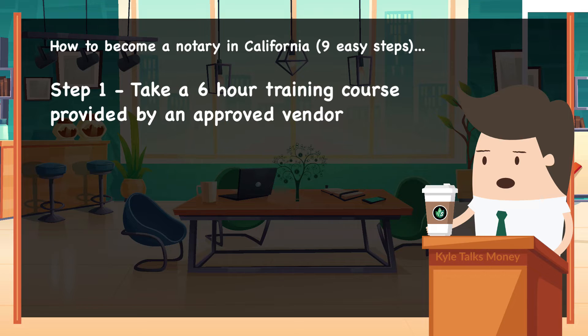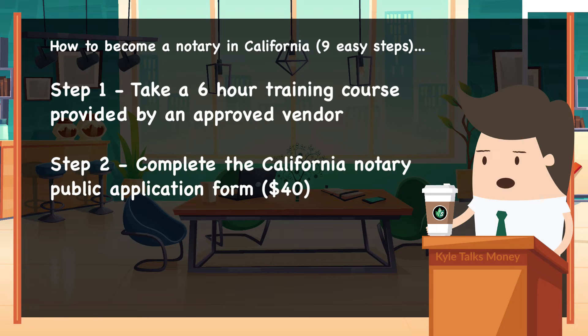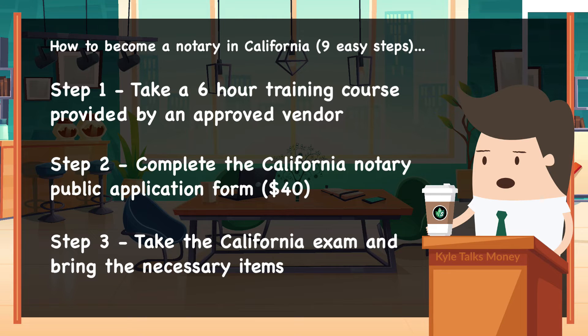First, take a six-hour training course provided by an approved vendor by the state of California. Second, complete the California notary public application form so you can take the exam — that should be about $40. Third, take the California exam; bring your photo ID, proof that you completed the six-hour training course, and your registration confirmation.